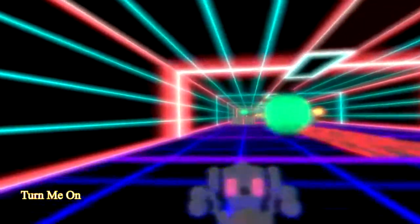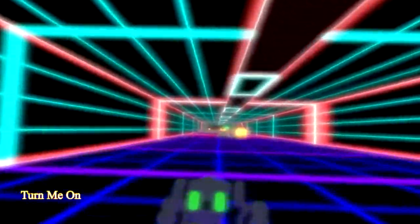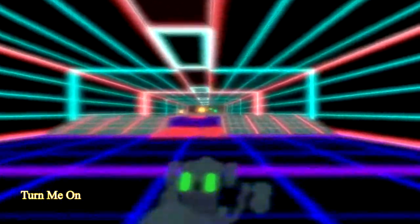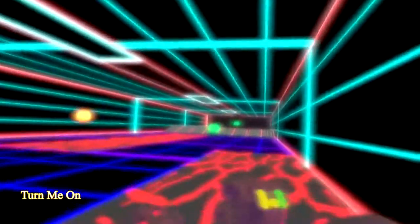Turn Me On is another interesting game. You have to race down a Tron-looking track collecting orbs and jumping off ramps, all while avoiding certain obstacles. It sounds easy, but it's not. The controls are very fragile, and the slightest touch of the trackpad will send you flying in the wrong direction.